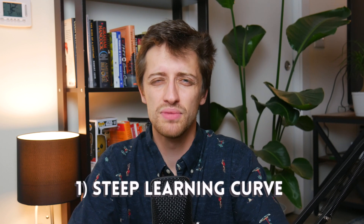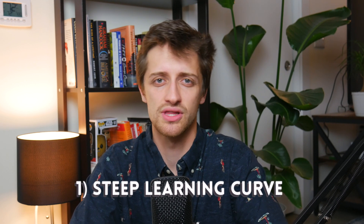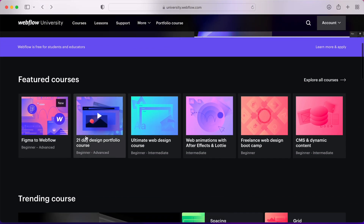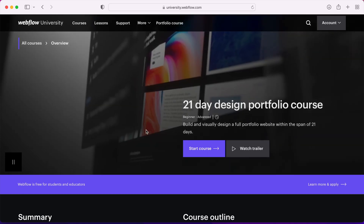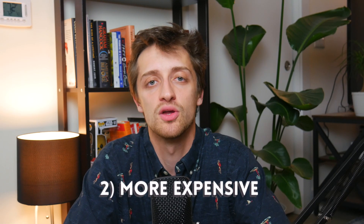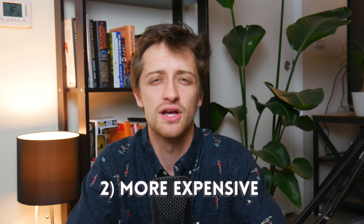The cons of Webflow: first, there is a steep learning curve. In order to build these sites, structure them, and style them visually in front of you, you need to really invest time and effort into learning how to use this tool. There are a lot of classes on Webflow University, but it'll take you a couple of weeks to really master Webflow. And lastly, Webflow does cost more than WordPress because you're paying for this visual website editor.